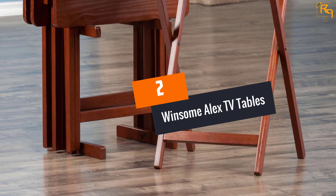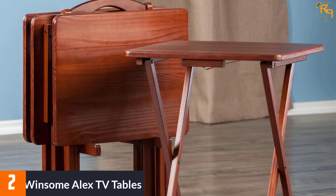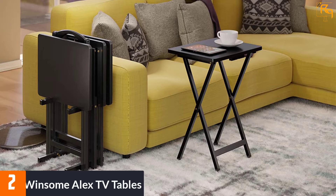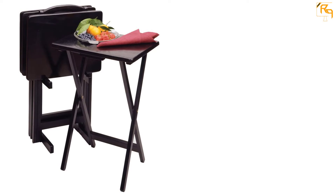At number 2: Winsome Alex TV Tables. Winsome furniture brings you advanced features, clever design, and unmatched durability. Dissimilar from mediocre products on the market, this brand has been on the market for quite long and delivers products that offer above-average performance. This five-piece TV tray set is designed to provide you ample space to use your laptop, take your dinner, play solitaire, and more. As expected, this set comes in a gorgeous design that adds a touch of class and sophistication.